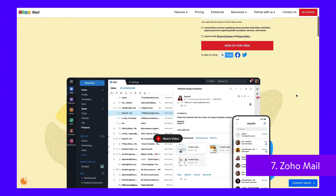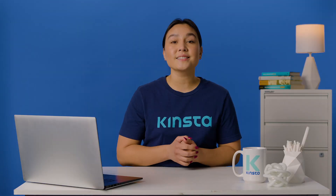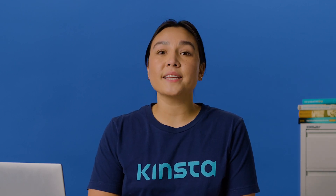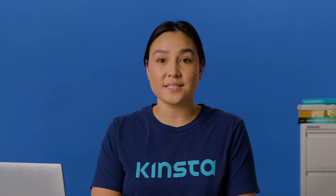Zoho Mail is an ad-free email service provider powered by Zoho. The beauty of this email solution is that you can access your email communications, contacts, calendar, notes, tasks, and bookmarks in one click. Zoho Mail is a powerful email hosting service with much to offer. Zoho protects your corporate addresses from spam and DDoS attacks and allows you to collaborate and build professional connections.